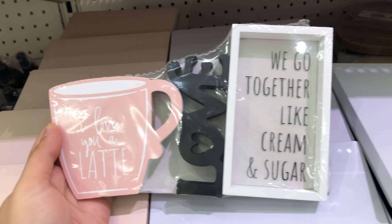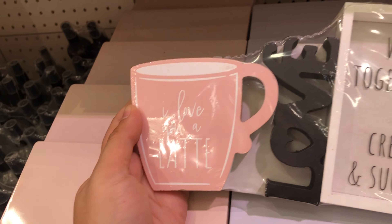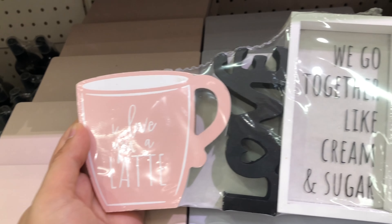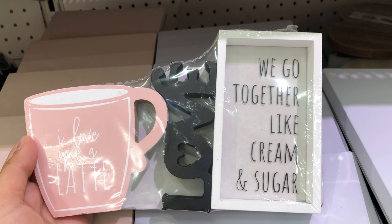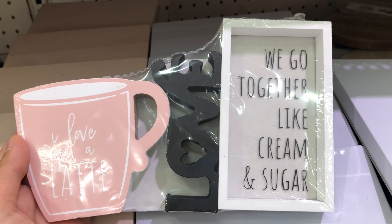Here's a great wall art set if your dolls love coffee. These are three different pieces that aren't attached to each other, so you can use them in different parts of the same room or even in different rooms. The whole set is three dollars.